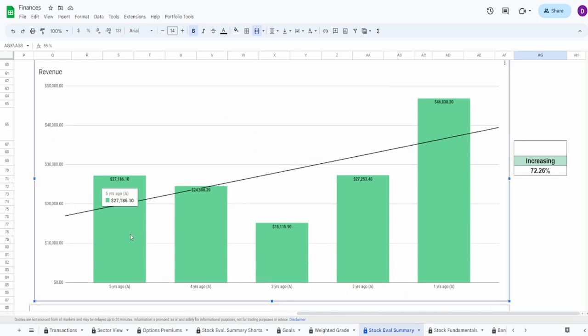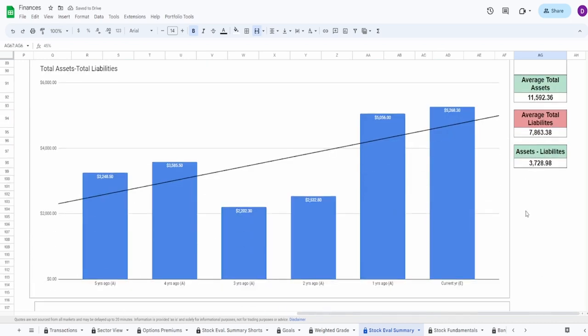Looking at revenue: five years ago $27.2 billion, one year ago $46.8 billion — an increase of 72.26%. We see the crash three years ago and the massive spike from two to one year ago. However, there was a decrease from five to four years ago — $27.2 billion down to $24.51 billion. For that reason I'm giving revenue a slightly lower grade, around 45%.